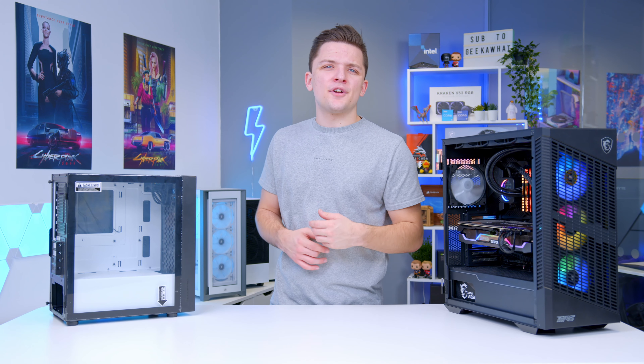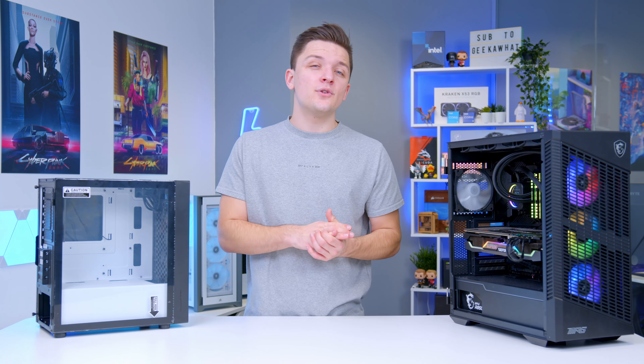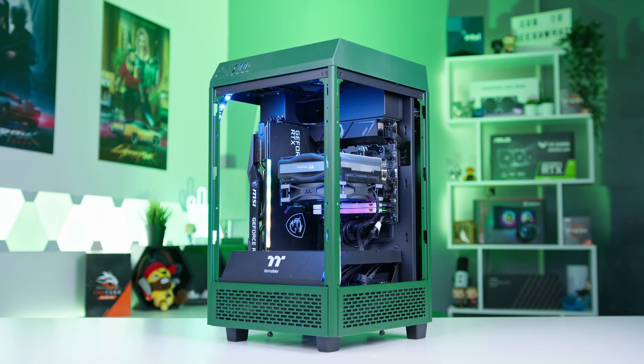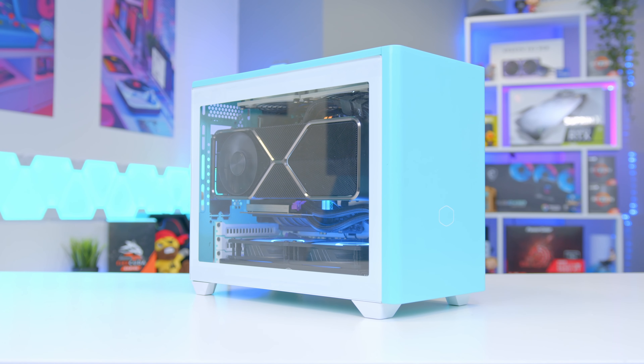So we're about seven or eight cases in, with a couple more to go, bringing us to the final section: my honourable mentions. These are cases that are great and do something really well, but are ones I wouldn't recommend for a first-time builder due to their complexity or quirks.